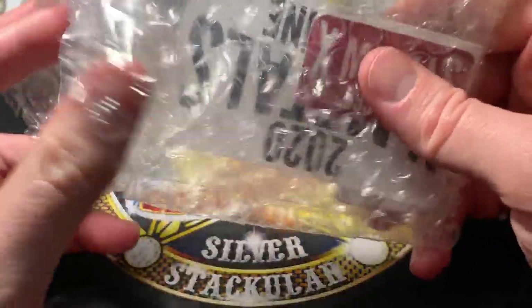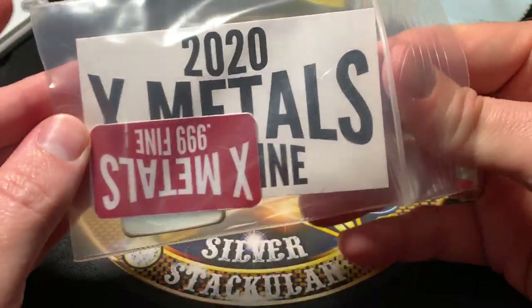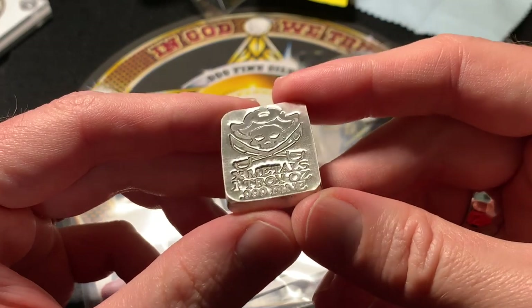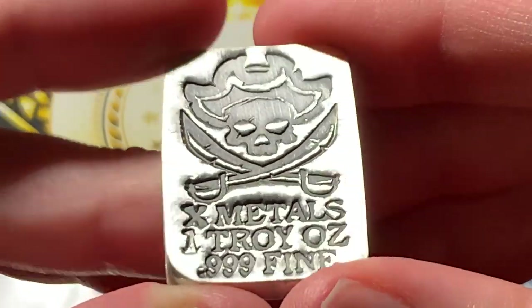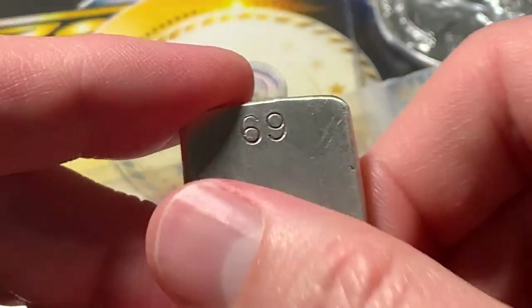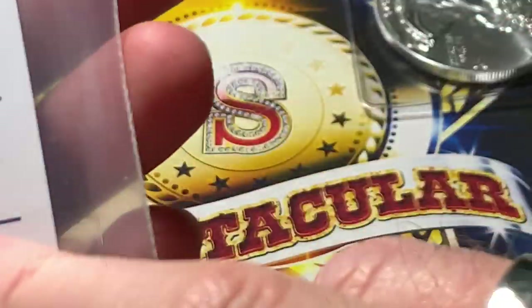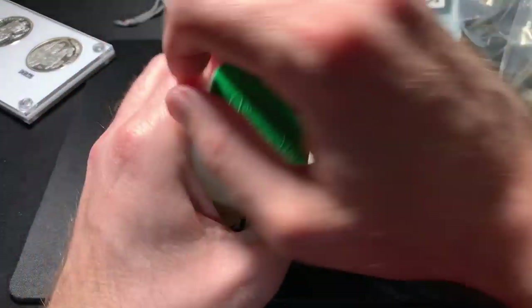There are a lot of pour artists on Instagram doing really neat things - it's fascinating what people do with our hobby. Here we go - X Metals, one troy ounce triple nine fine. There's a new logo with a pirate and dual cutlasses, and it's number 69 out of 99. It actually feels really, really cool - a nice little one-ounce piece. It's called the Death Head - number 69 out of 99. He might have sold out of these by now. That'll go into the poured silver stack.